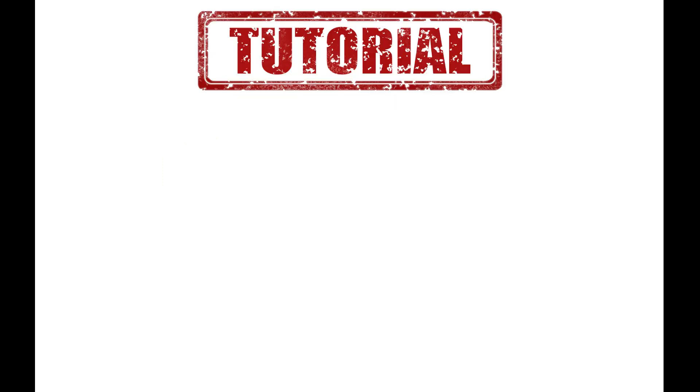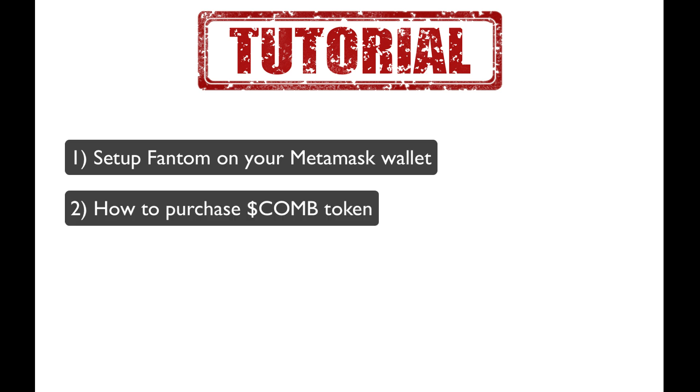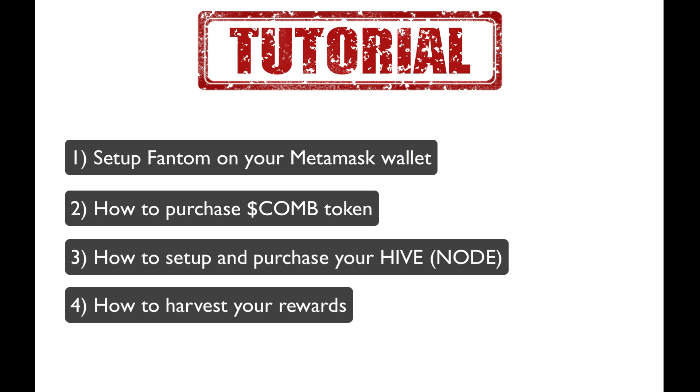Let's get started on the tutorial part of this video. In step one, I'll show you how to get the Fantom Blockchain set up on your MetaMask. In step two, I'll show you how to purchase Comb, which will be required in order to purchase your hive or node. And in step three, I'll show you how to set up and purchase your node on the site and start making some passive income, as well as how to harvest your rewards.